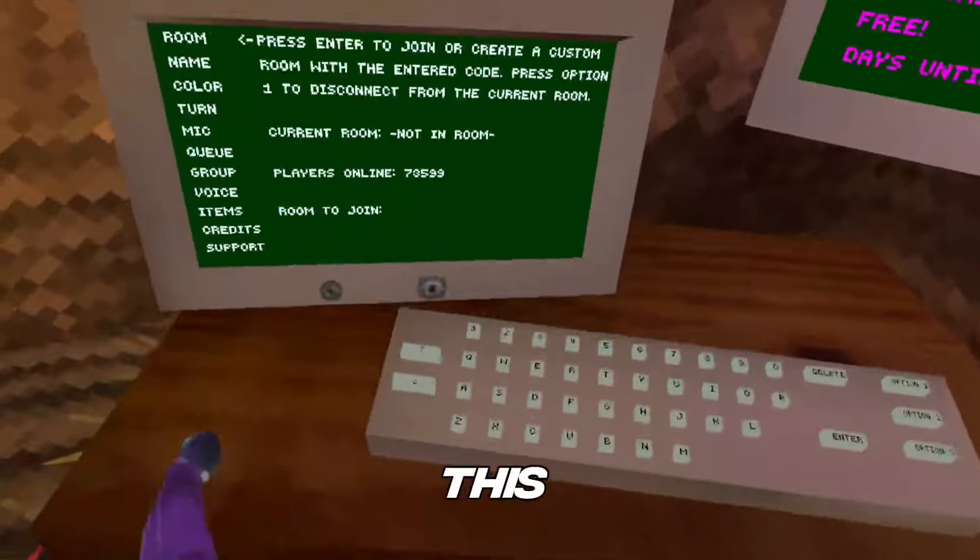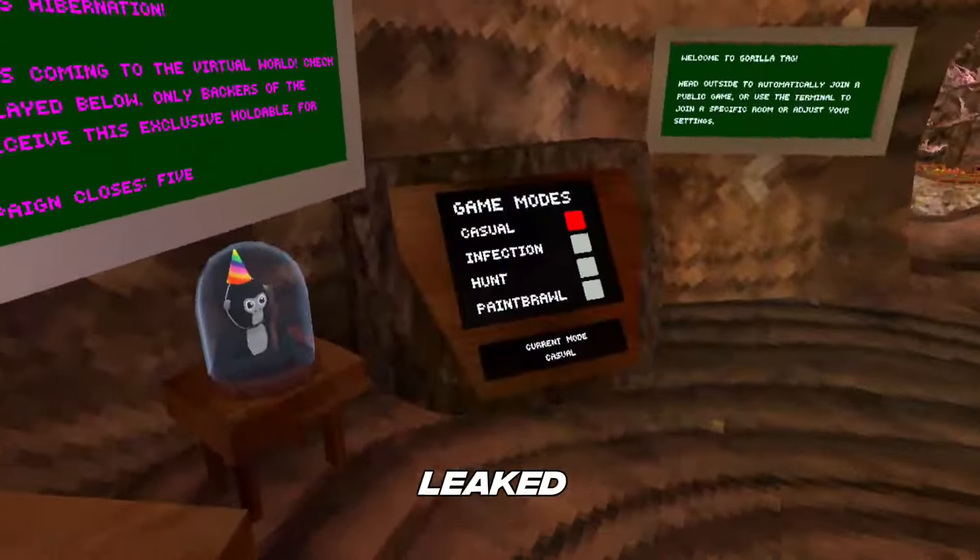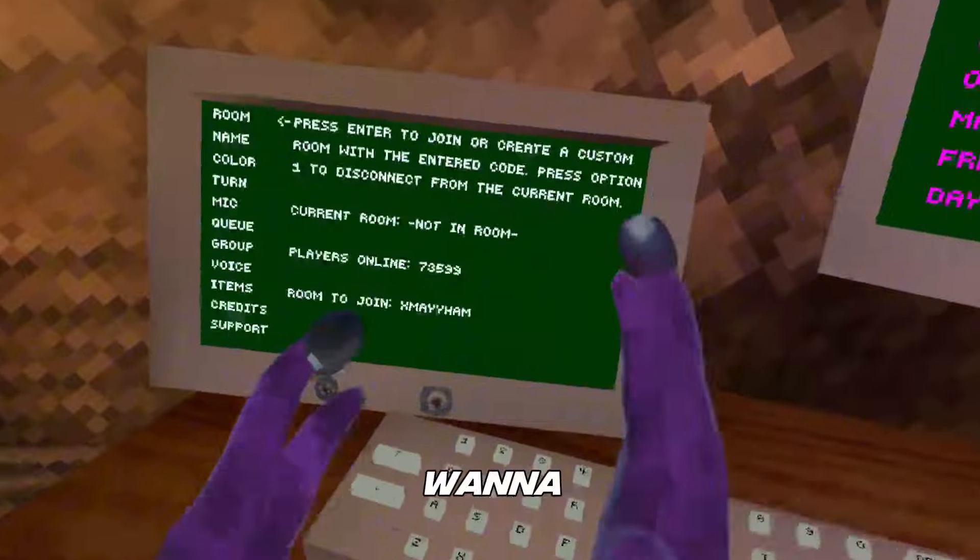Gorilla Tag's next update just leaked and at this point it's basically confirmed. Recently Gorilla Tag's secret update got leaked to the public and some of these leaks are insane, so you're gonna want to watch till the end.